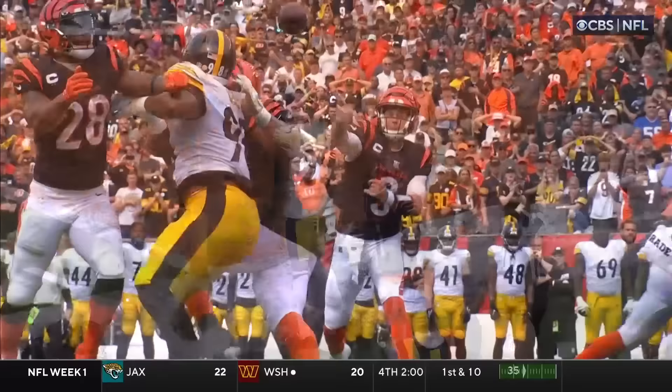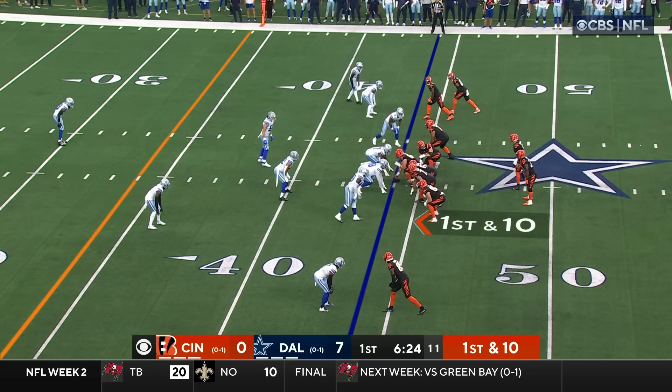They turned it into a one-on-one route against Akilah Witherspoon, and the timing between Chase and Burrow — we've known it since LSU — it continues here at Cincinnati.